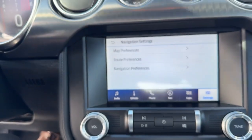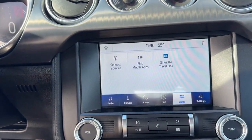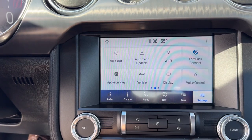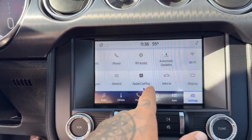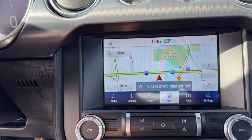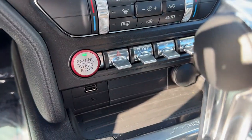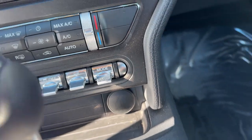You've got navigation, Bluetooth, Sirius XM, and Apple CarPlay and Android Auto capabilities. You can set automatic updates on here as well. There's your navigation screen, rear backup camera, push start engine, USB port, and a 12 volt for charging your various devices.